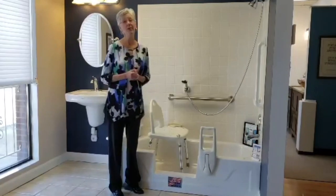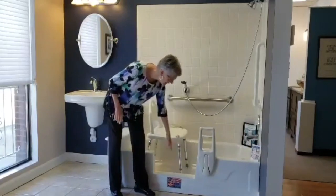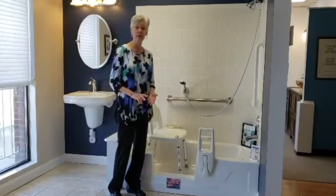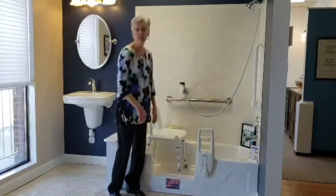We've also done it on clawfoot tubs. Are there different sized openings? Yes. This here is an 18-inch cut. We can also do 24, 36, and 40 inches, so it's as wide as you would need — we can do it.